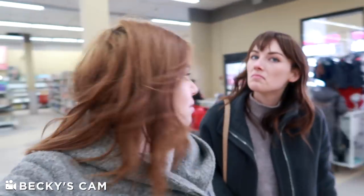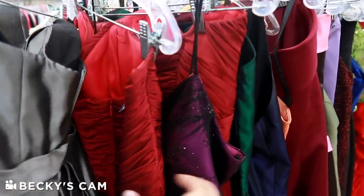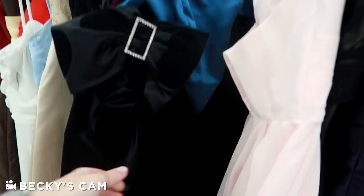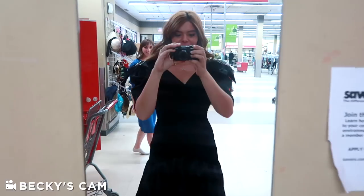We are here in the thrift store. I guess we don't have to think about where to go this time — we go straight to dresses. We don't have to hunt everywhere, just one rack. This one looks like my color for sure.